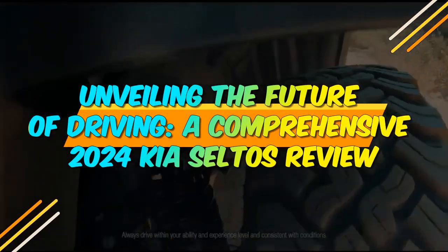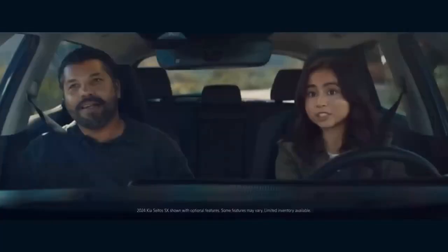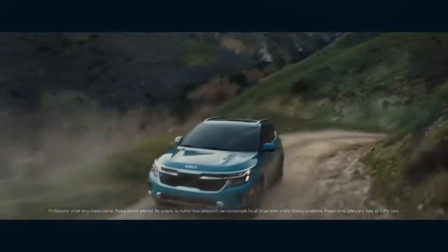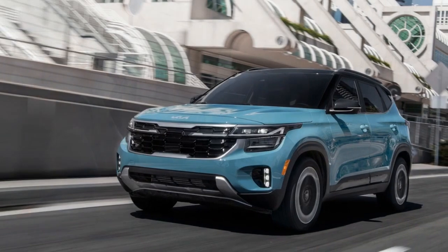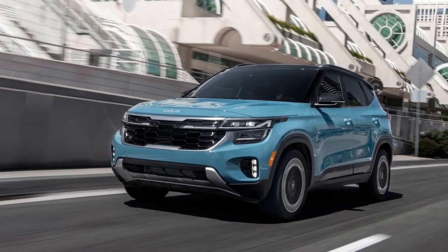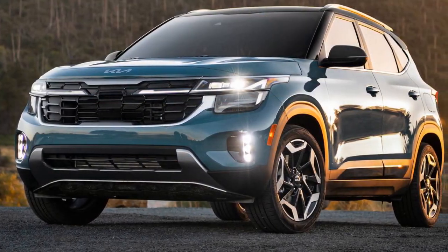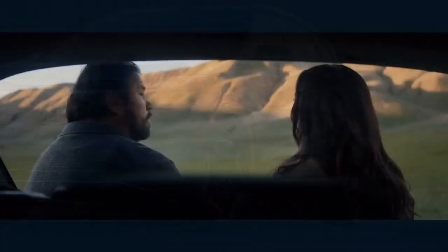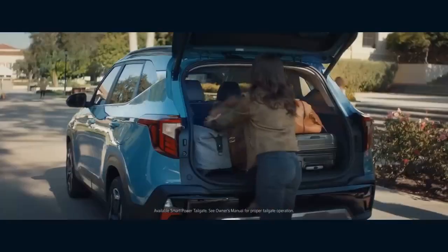Unveiling the Future of Driving: a Comprehensive 2024 Kia Seltos Review. In an automotive landscape teeming with options, the 2024 Kia Seltos emerges as a standout crossover that blends style, performance, and technology into a seamless package. Building on its predecessor's success, the 2024 Seltos exemplifies Kia's commitment to delivering a vehicle that caters to both practicality and the ever-growing demand for modern amenities. This review delves into the key features that make the 2024 Kia Seltos a force to be reckoned with in the competitive crossover market.